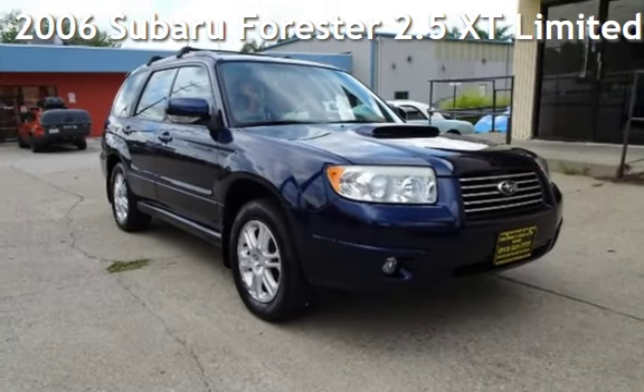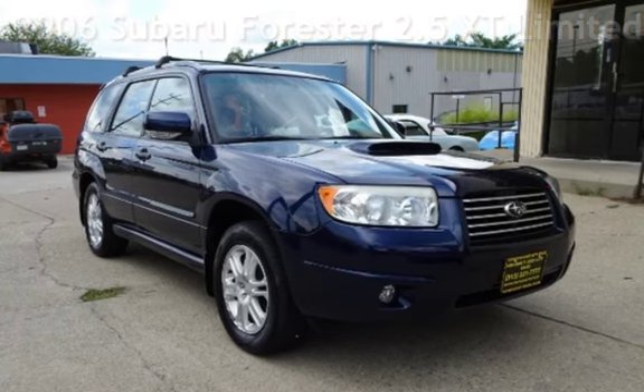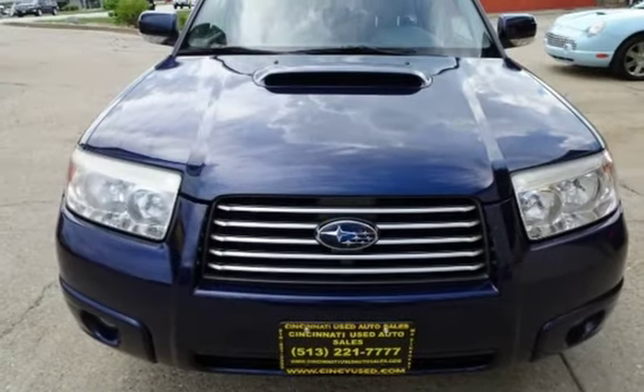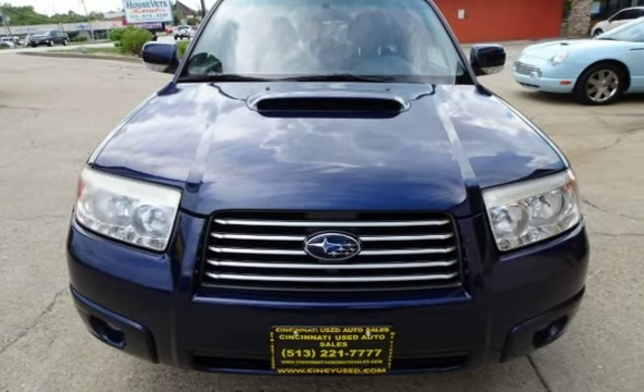Presenting a pre-owned 2006 Subaru Forester 2.5 XT Limited. This four-door wagon has a four-cylinder, 2.5-liter H4 engine, with all-wheel drive, and an automatic transmission.